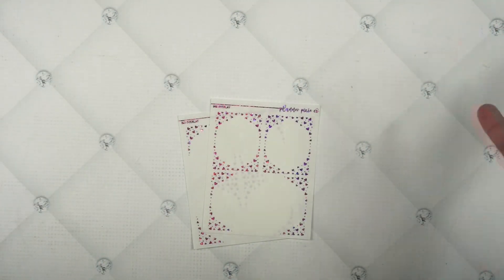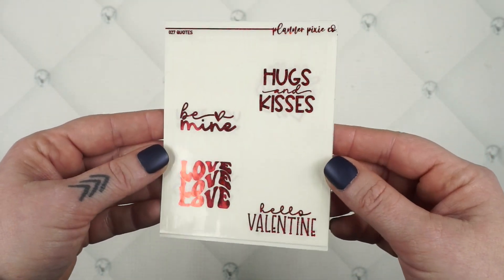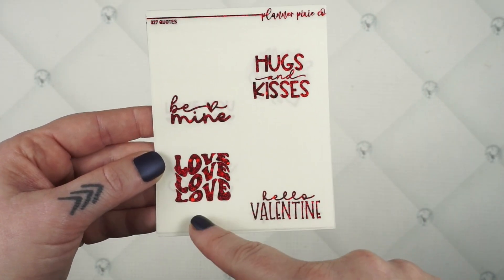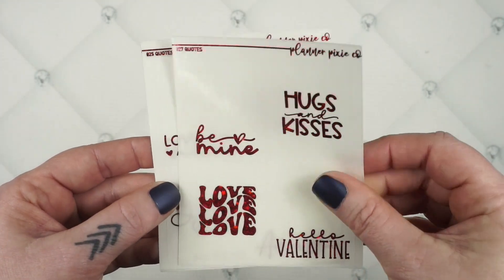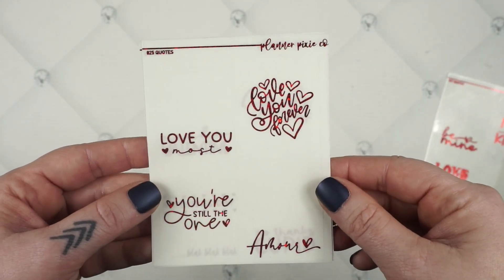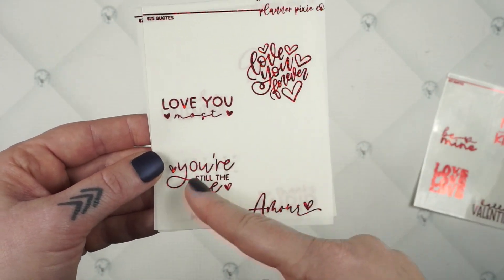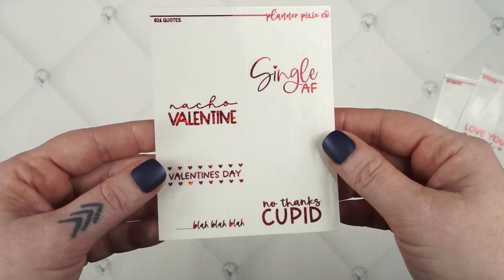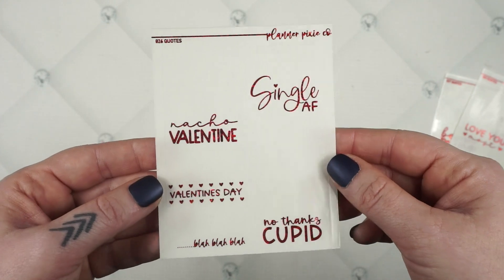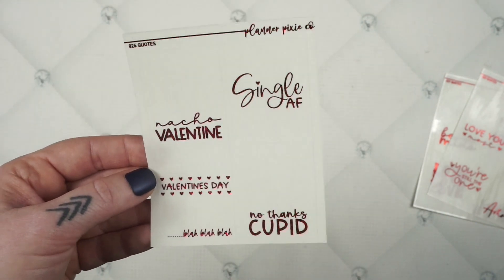We do have little cupids on the boxes, and then I have some quote overlays for you guys. This one is very Valentine's: 'Be Mine,' 'Hugs and Kisses,' 'Love Love Love,' and like the retro style — I feel like that's super popular right now. And then 'Hello Valentine.' This one is also very Valentine's but I feel like it would also be good for anniversary spreads or just lovey-dovey in general — it says 'Love You Most,' 'Love You Forever,' 'You're Still the One,' and 'Amore.' I think I used all of these in my anniversary spread from last year. And then this one is for all the single ladies: 'Nacho Valentine,' 'Single AF,' 'Valentine's Day blah blah blah,' and 'No Thanks to Cupid.' I think those are funny.